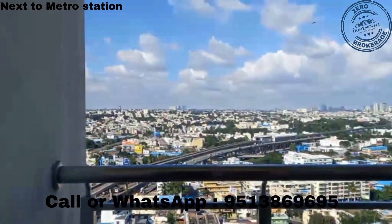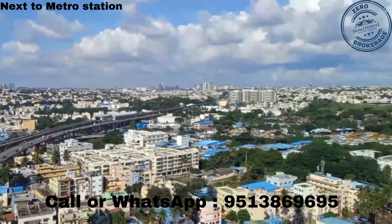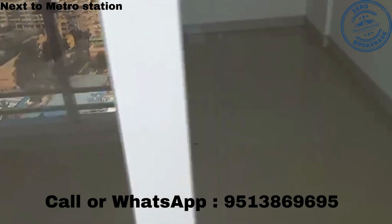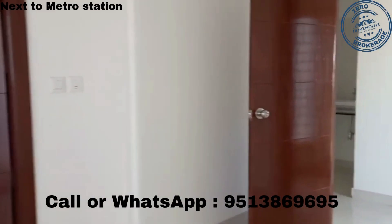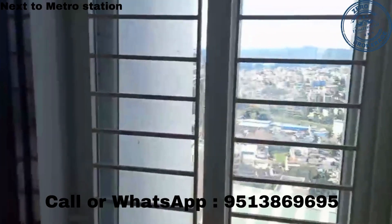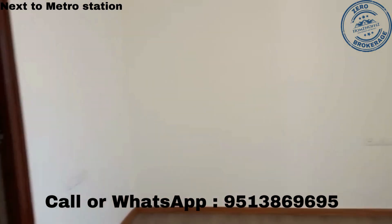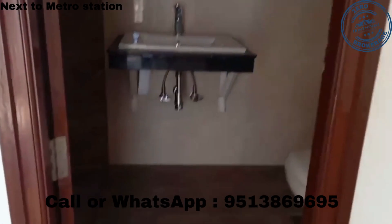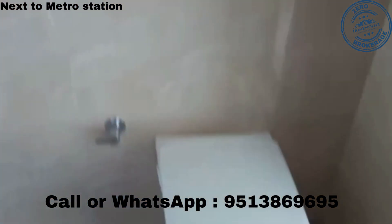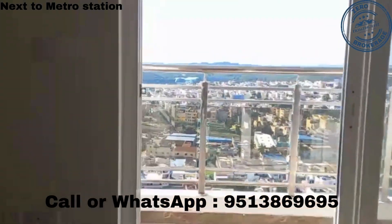There are three balconies in this flat. This is the master bedroom with its balcony.